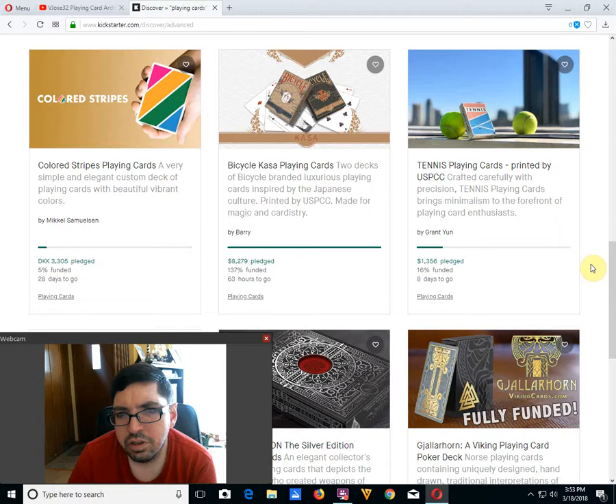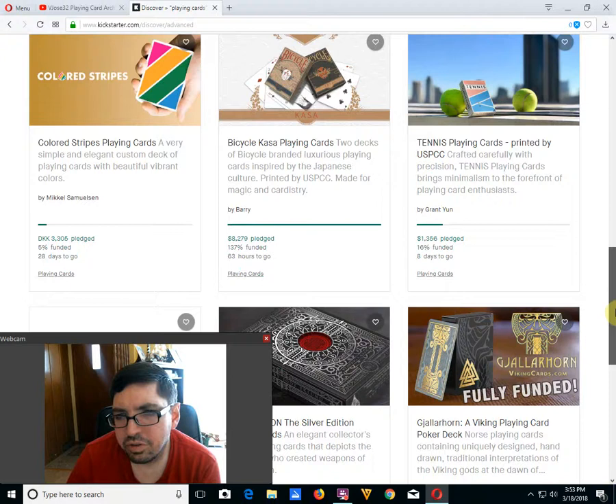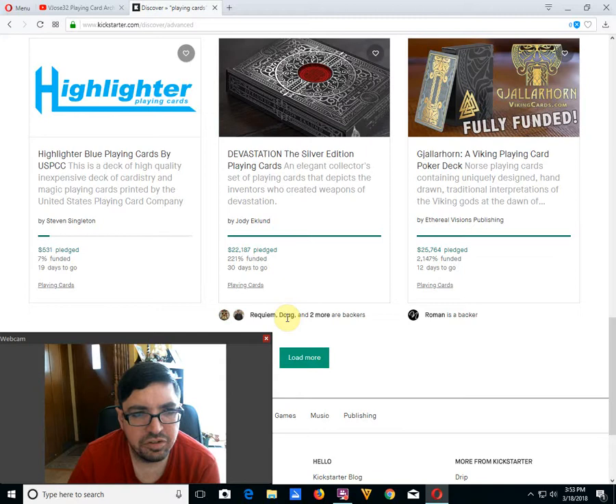Bicycle Casa from Barrie is funded, 63 hours to go. Tennis playing cards by Grant Yun, 16% funded, 8 days to go — I don't see it happening. Highlighter playing cards, which I mentioned last week, by Steven Singleton — 7% funded, 19 days to go. It's not going to happen.